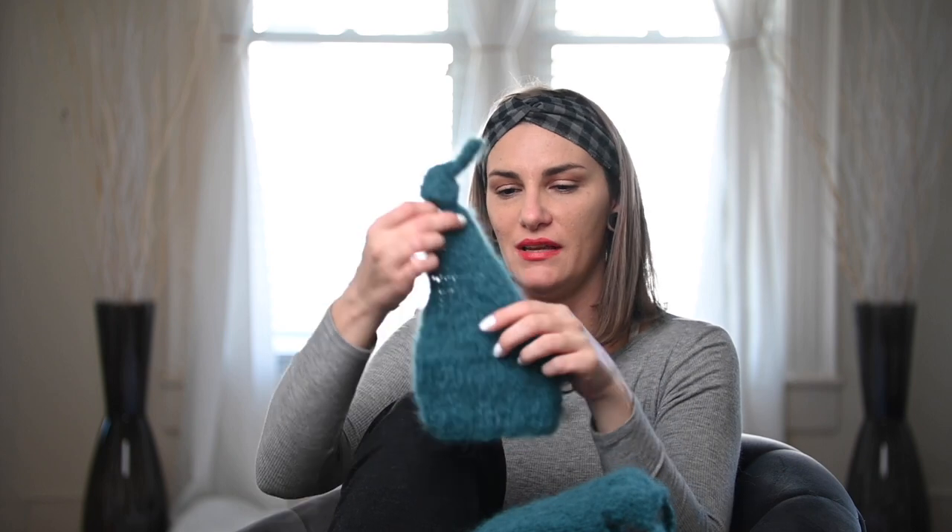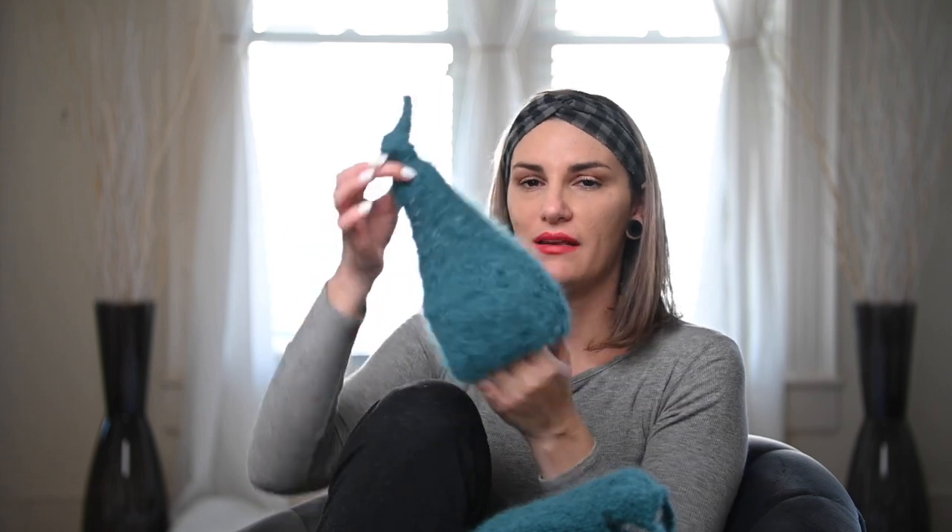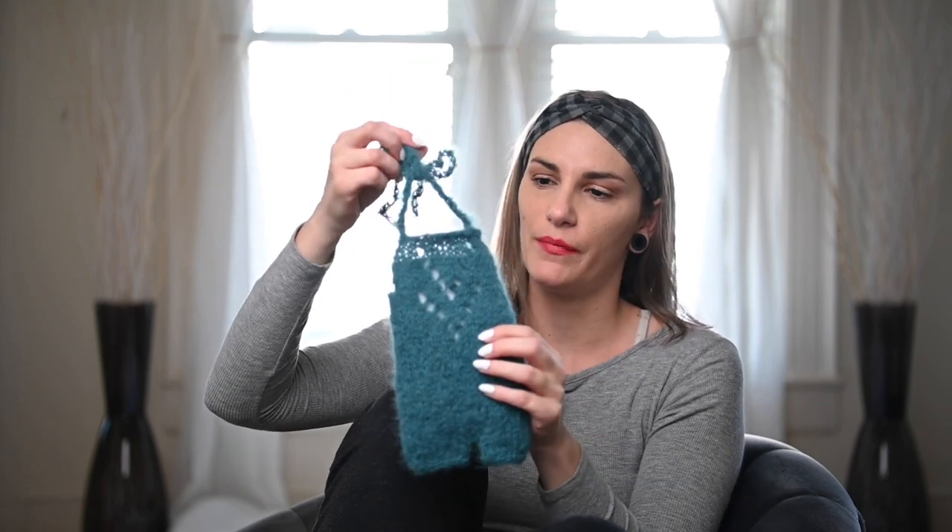The second winner will receive the forest green sleeper hat. I love this color and I wish there was some chunky knit yarn I could find in this color that would match it perfectly like the cream color, but I haven't found it yet — when I do find it I'll let you guys know. The second winner also gets the romper in forest green, which is the same size as the cream colored one.